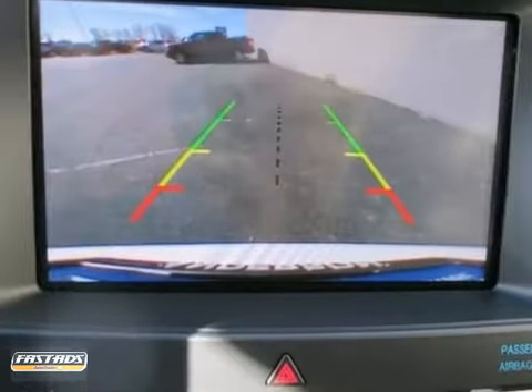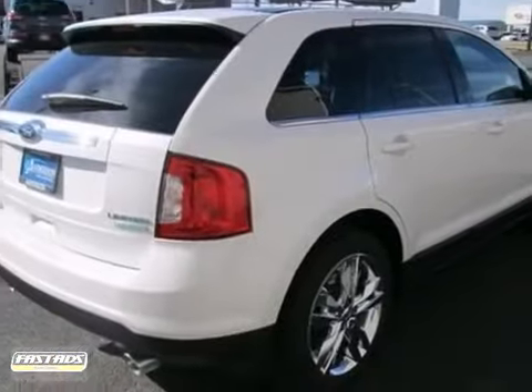The heated leather seats, moonroof, and warranty make this Ford hard to pass off. Come in and take a look for yourself.